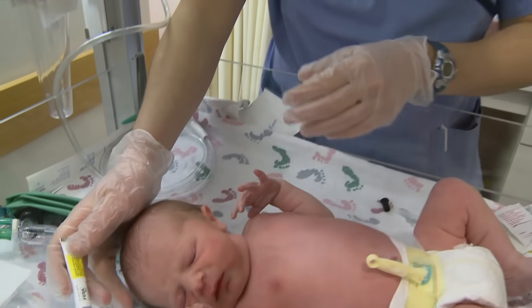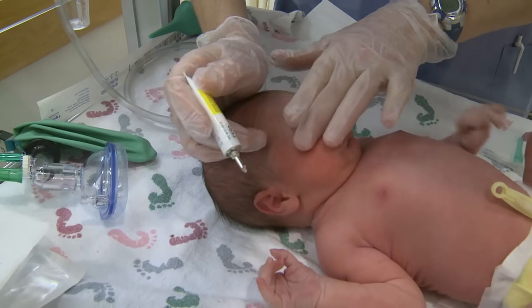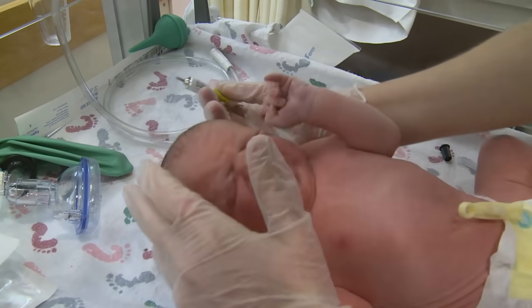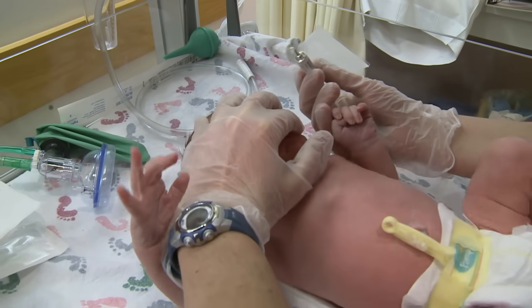There may be times when your baby might not be able to be placed skin-to-skin right after birth due to a medical problem. If this is the case, we will do our best to let you know ahead of time and explain why. After the first hour of life, we will apply an antibiotic ointment called erythromycin to your baby's eyes. This helps prevent eye infections that can be caused by bacteria in the birth canal. This ointment should not cause any problems for your baby.